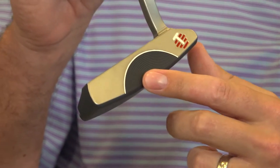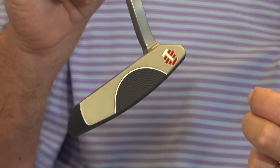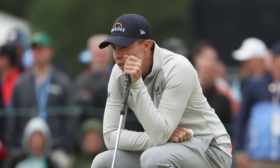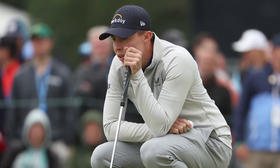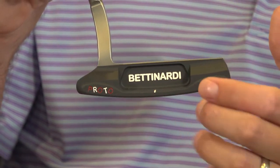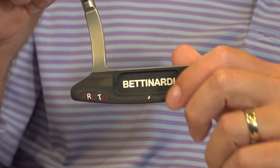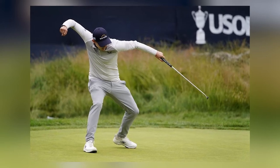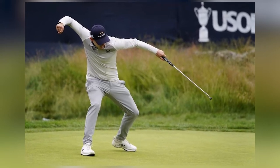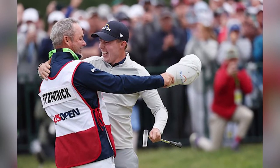This head is unique because it's the same head he was using from a brand that went out of business. You can see the face has a C-groove face on it — the patent expired on the face. Matt was actually buying his old Yes putter on eBay because Yes was out of business. I thought to myself, why would a top-20 player in the world be buying putters on eBay? I'd like to be his putter company. So we stepped up to the plate, talked to Matt, and he said if you can duplicate my gamer, I will be a Betonardi player.